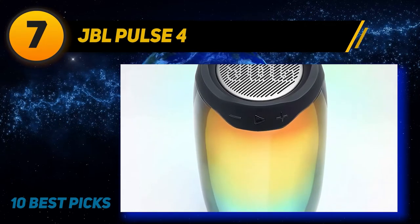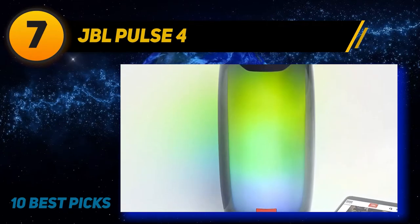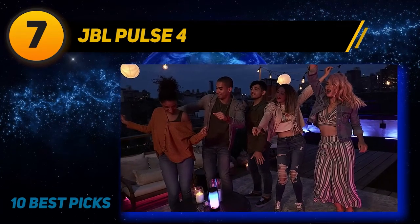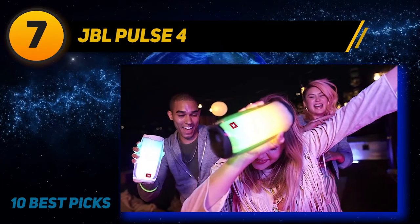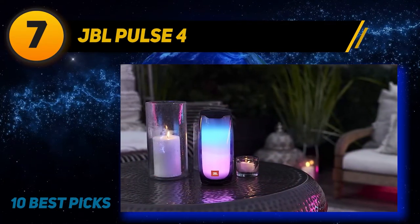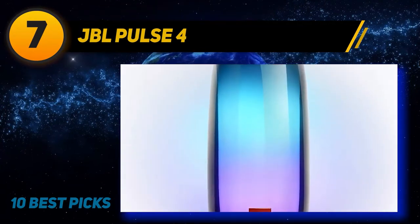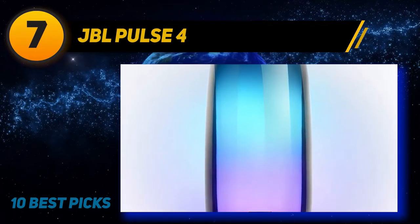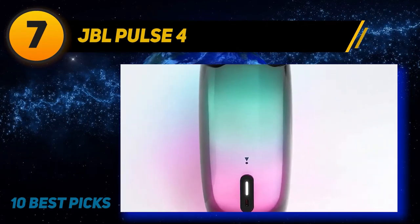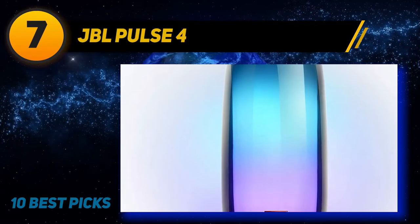The Pulse 4 features advanced JBL technology including a 360-degree speaker for full sound dispersion, with app-based control and customization. The high-resolution light show is projected at a full 360 degrees, responsive to the beat of your music, with customizable colors and patterns for the ultimate party experience. You can also run the light show without music playing for a quieter ambience. The Pulse 4 is highly portable and lightweight with up to 12 hours of battery life. Our only criticism is that the overall sound is a bit light on the bass.